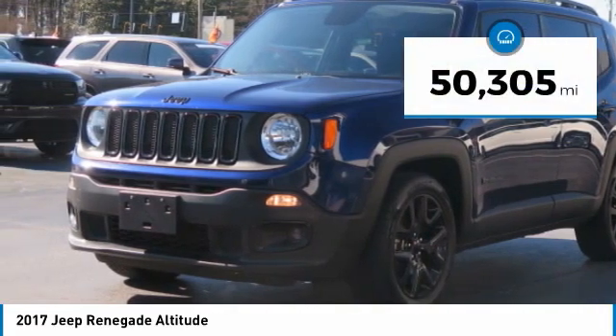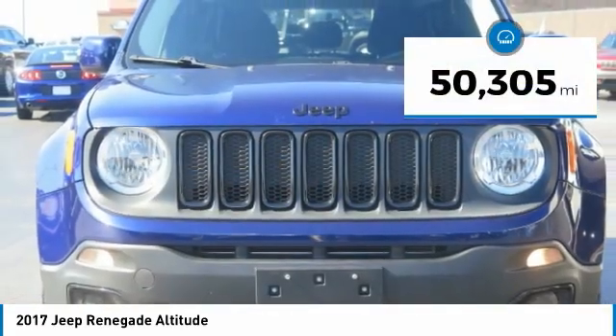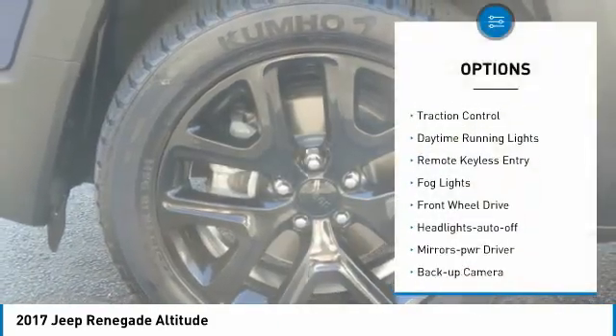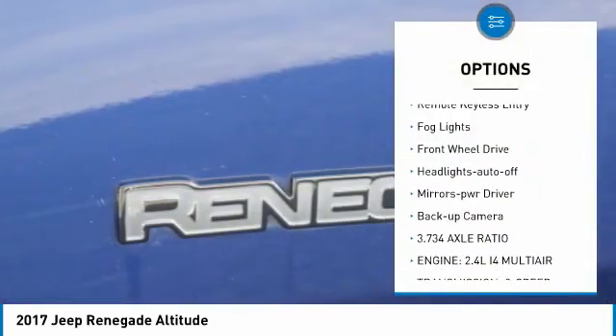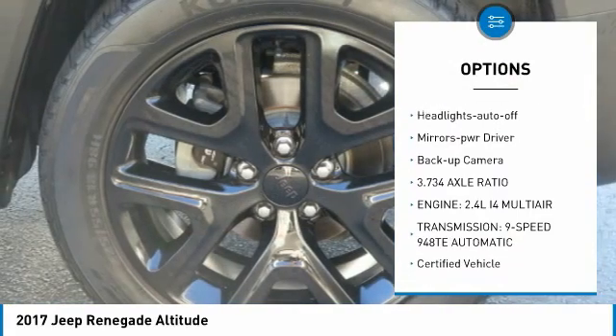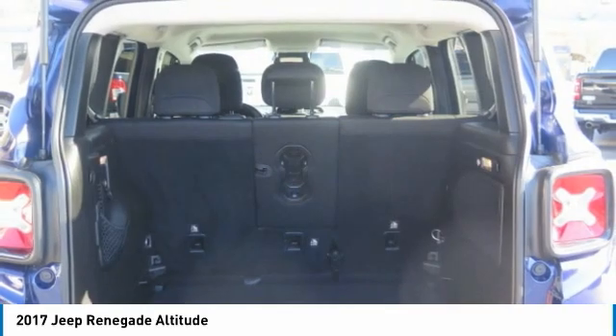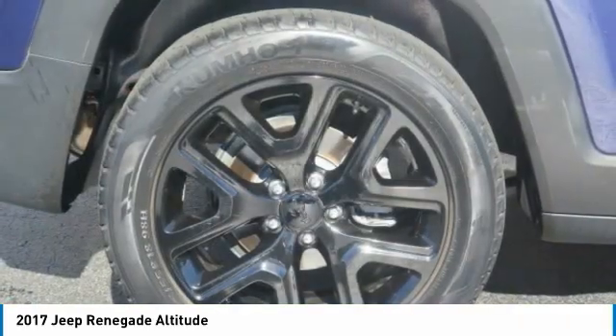This vehicle has less than 55,000 miles. Here are some of this vehicle's great options: aluminum wheels, heated side mirrors, traction control, daytime running lights, remote keyless entry, fog lights, FWD, headlights auto-off, mirror memory, and backup camera.